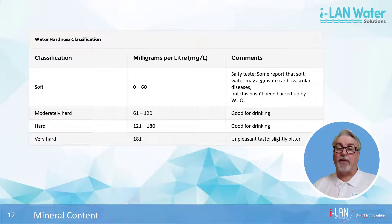Too much of certain minerals like calcium and magnesium in water causes a condition called hard water. Soft water, such as rainwater, generally has very few dissolved minerals, whereas hard water has a high concentration of dissolved minerals.